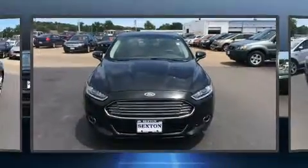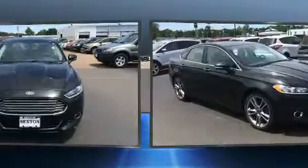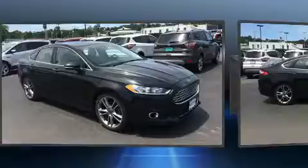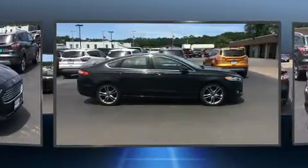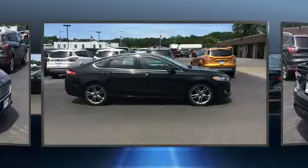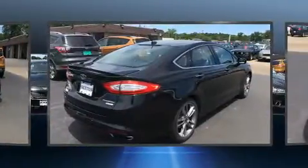Introducing the 2014 Ford Fusion. Under the hood you'll find a four-cylinder engine with more than 200 horsepower, providing a spirited yet composed ride and drive. A turbocharger is also included as an economical means of increasing performance.